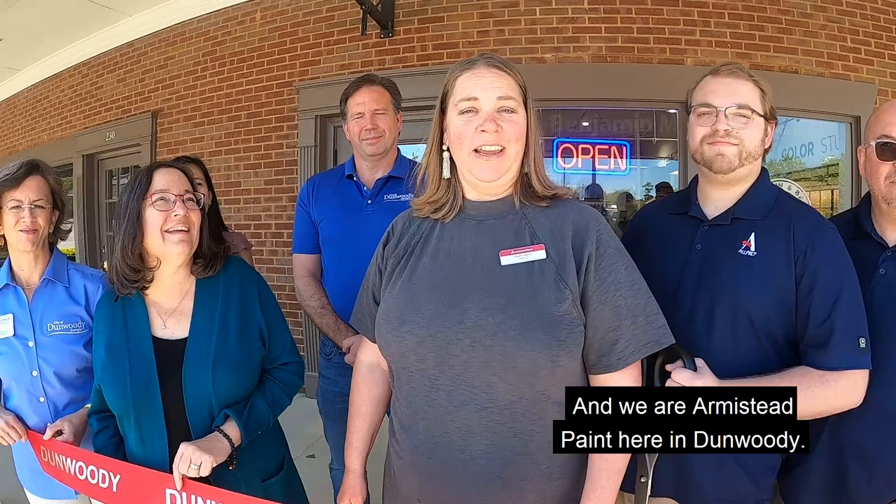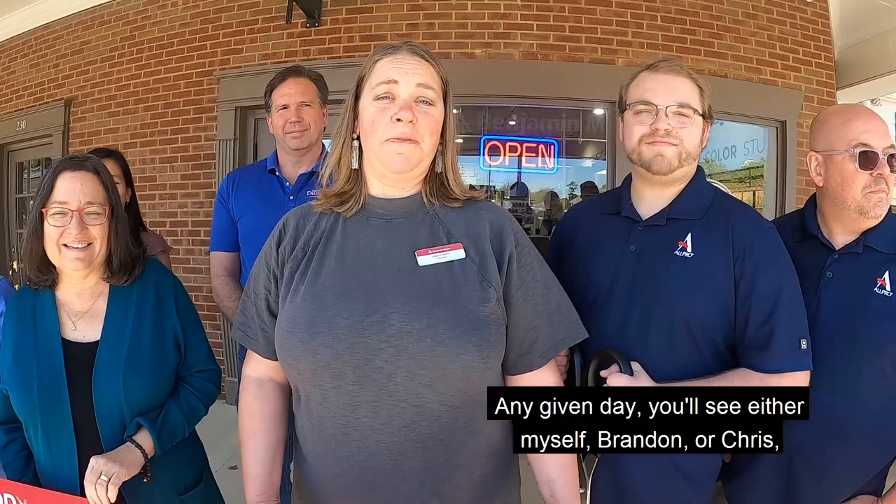We are truly a small family-run business. Any given day you'll see either myself, Brandon or Chris, or maybe all three of us. We have run another store in Buckhead in Atlanta for over 50 years and so we hope to do the same here in Dunwoody.